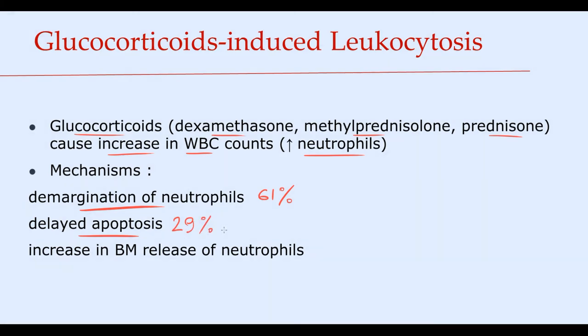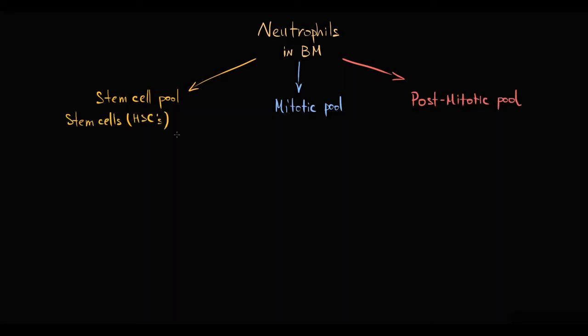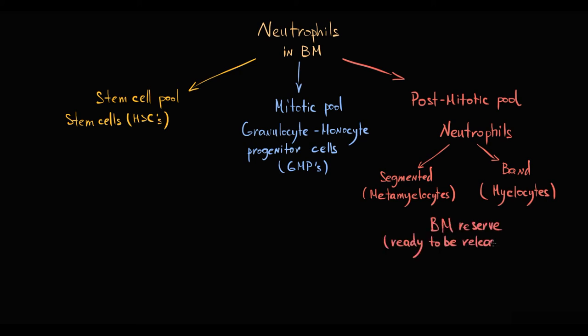Glucocorticoids also stimulate bone marrow to release neutrophils. The neutrophil population in the bone marrow can be subdivided into three pools: the stem cell pool, the mitotic pool consisting of granulocyte-monocyte progenitor cells undergoing proliferation and differentiation, and the post-mitotic pool consisting of fully differentiated neutrophils — metamyelocytes and myelocytes, as well as bands. The post-mitotic pool is the bone marrow reserve available for release at any time, and glucocorticoids serve as the stimulus for their release, causing bone marrow to release non-segmented neutrophils, known as bands.